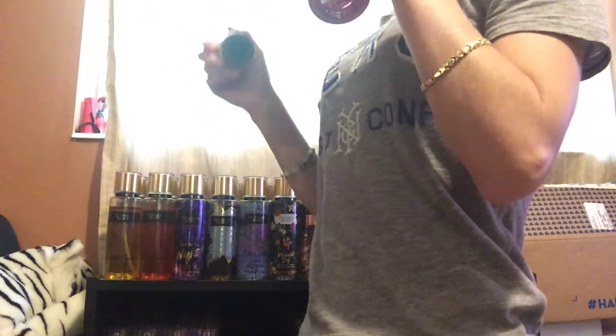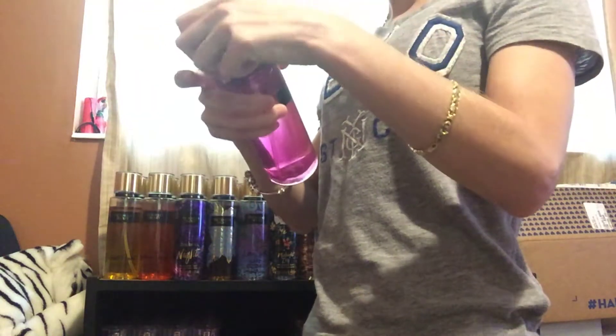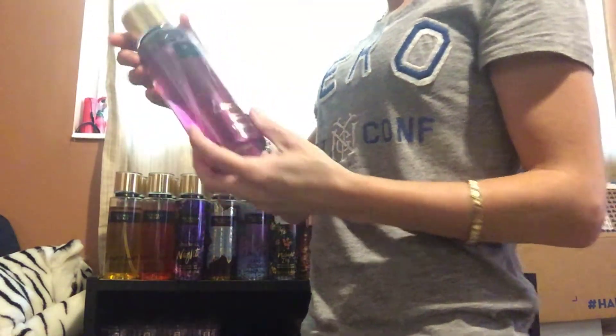Next, I have Love Addict. This one smells like berries — it smells really good. So I love it and I think I'm going to keep this one.